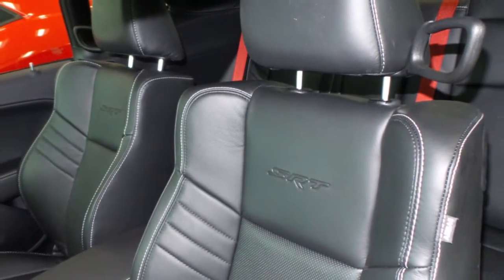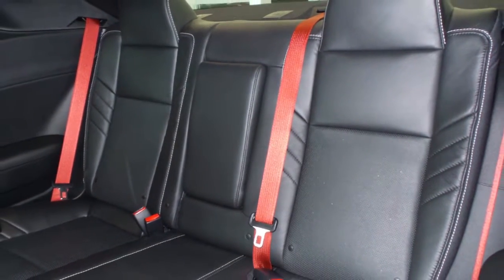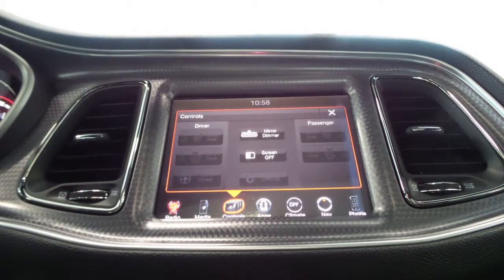Also, the interior features high performance Laguna leather seating with premium stitching and rear folding seats as well. All seats and steering wheel are heated, along with ventilated front seats.